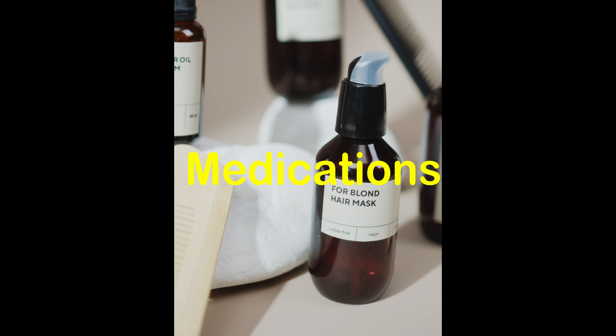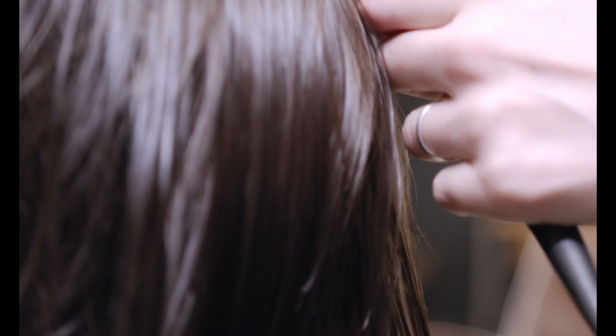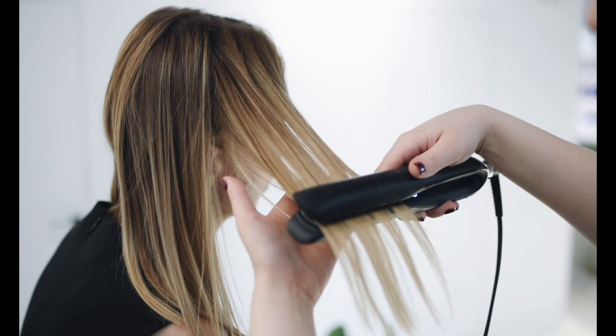In today's video, we'll be discussing the treatment options for hair loss in women. Hair loss can have a significant impact on self-esteem and emotional well-being, so it's important to explore the available solutions. Let's dive in.